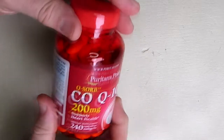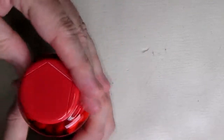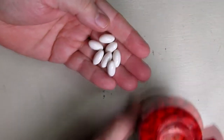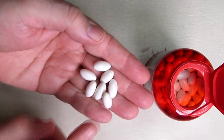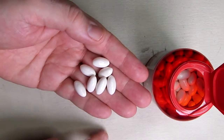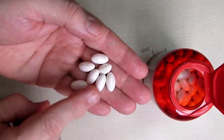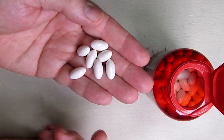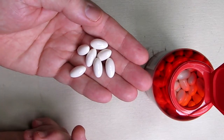I want to show what these look like, so I'm going to hold some up and give you a closer view. They're kind of a nice cream color — they almost match the board I do videos on — and they're soft gels that are very easy to swallow; they go down quite easily.